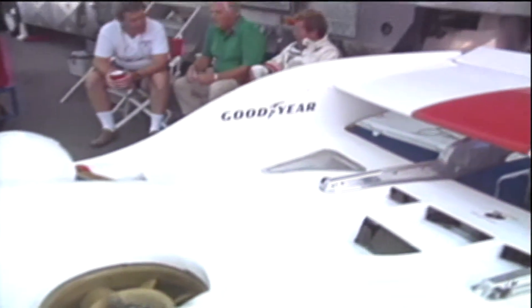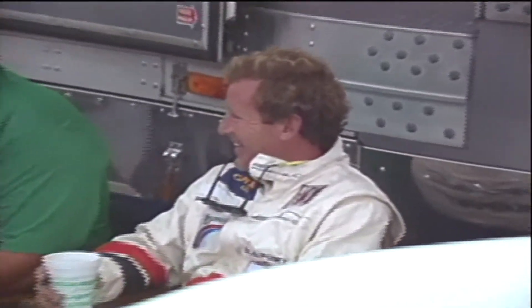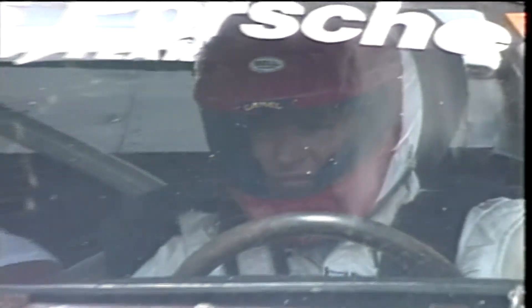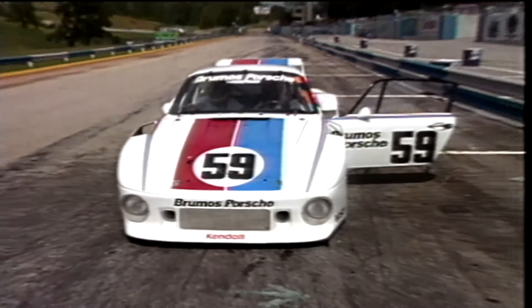Hurley has won such endurance races as the 12 Hours of Sebring, the 24 Hours of Daytona, and the 24 Hours of Le Mans. Although a long-time Porsche driver, he perhaps gained his greatest notoriety in the mid-80s when he drove the beautiful Jaguar GT prototypes for Group 44 Racing. But today, he'll be getting some quality time behind the wheel of a couple of thoroughly ferocious Porsches.